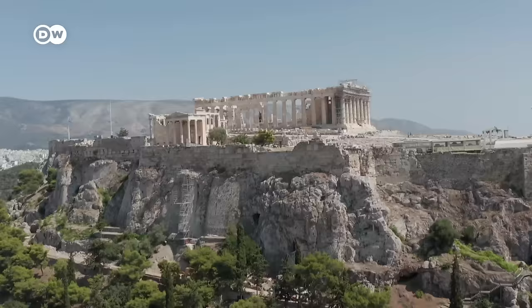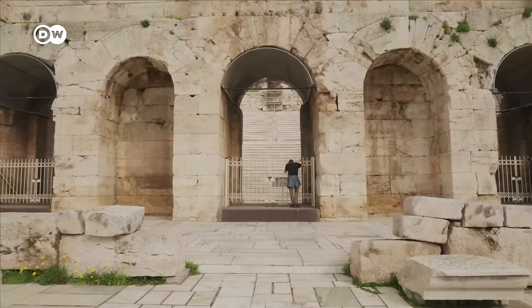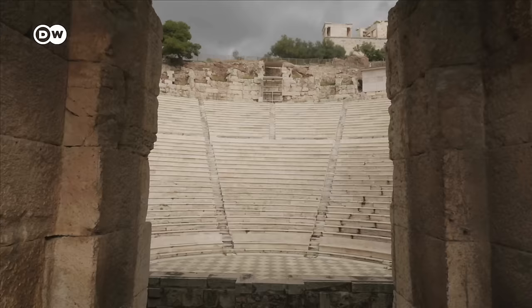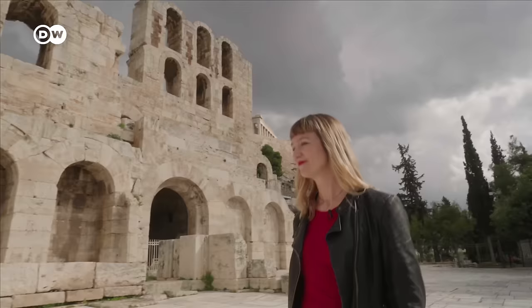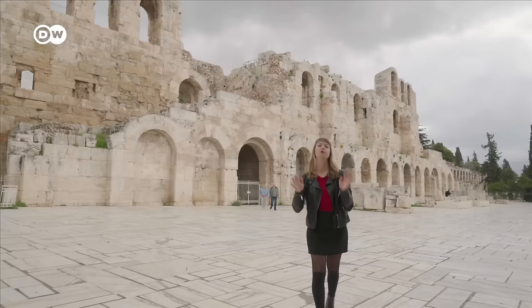The Acropolis. You can still see some parts of the archaeological site without buying a ticket, like the Odeon of Herodes Atticus, an ancient theater at the southwest slope. But the Acropolis is the main touristic site for a reason, so definitely pay it a visit. My tip is to get there as early as possible after it opens, so you can be one of the few people there.